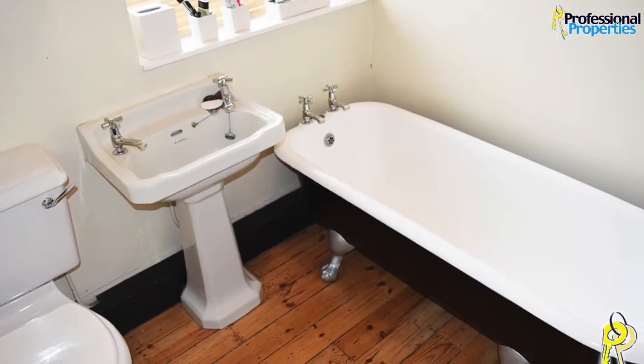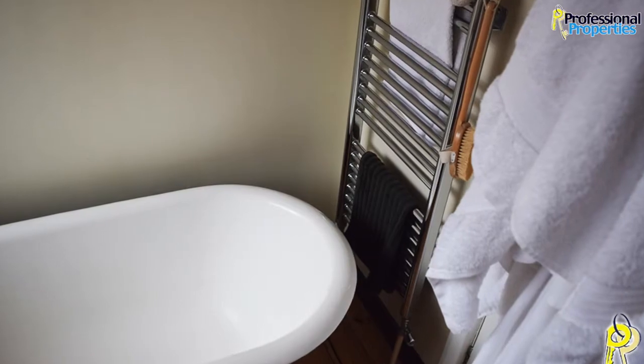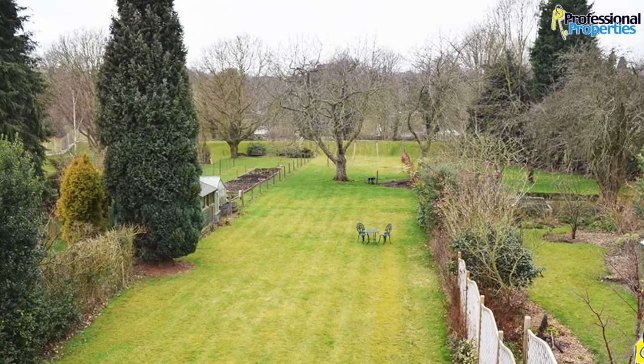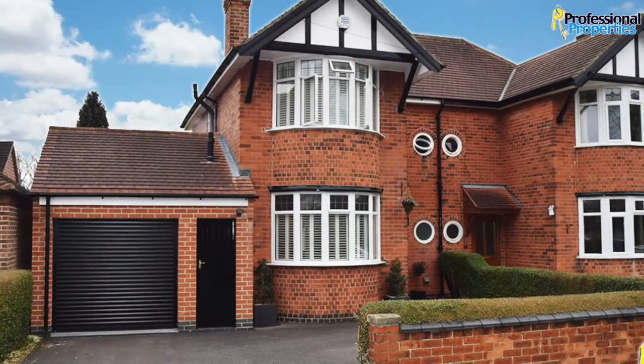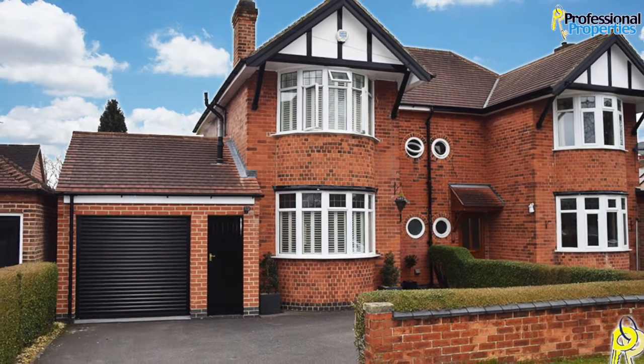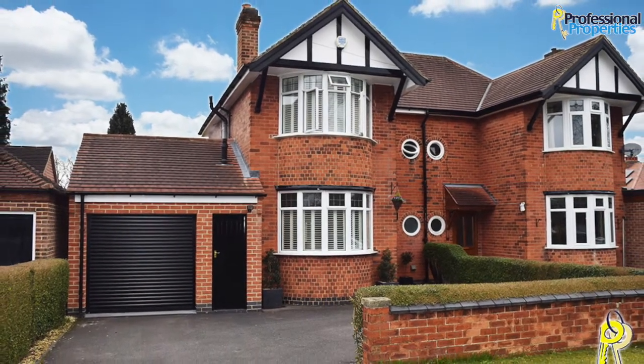Driveway to front providing car standing, leading to integral garage with electric door. Generous mature rear garden with lawn, raised patio area, and open aspects to rear towards the river. Available to let unfurnished, Council Tax Band D.